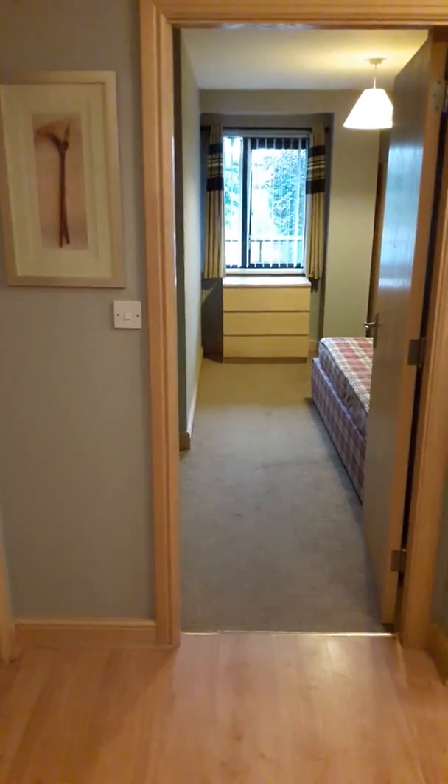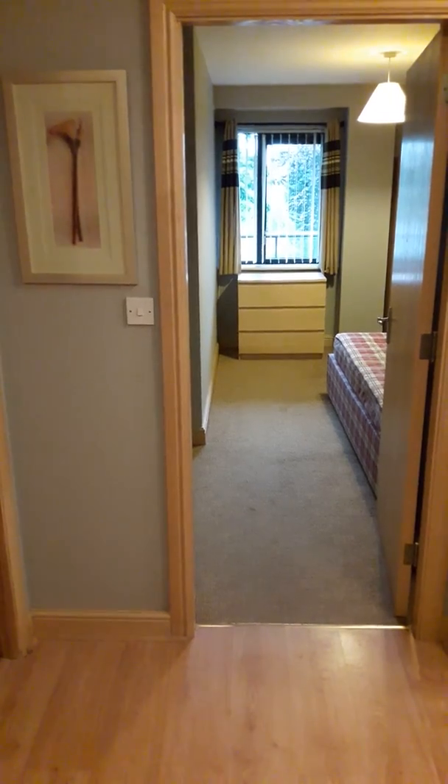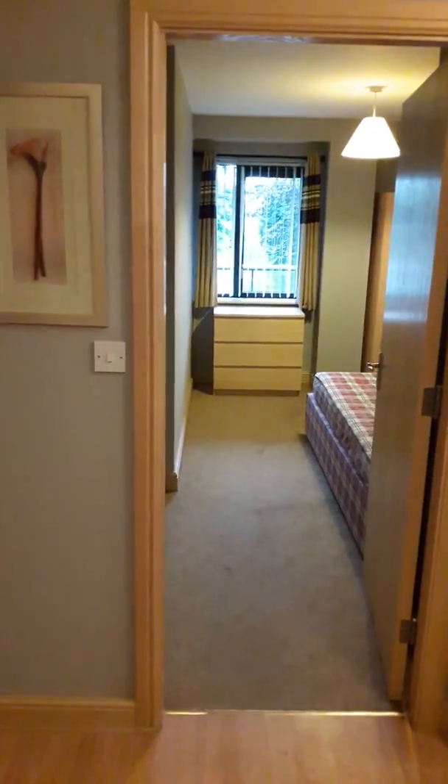This is a two bedroom, two bathroom property. The property is heated with gas central heating. It's just been freshly painted throughout.